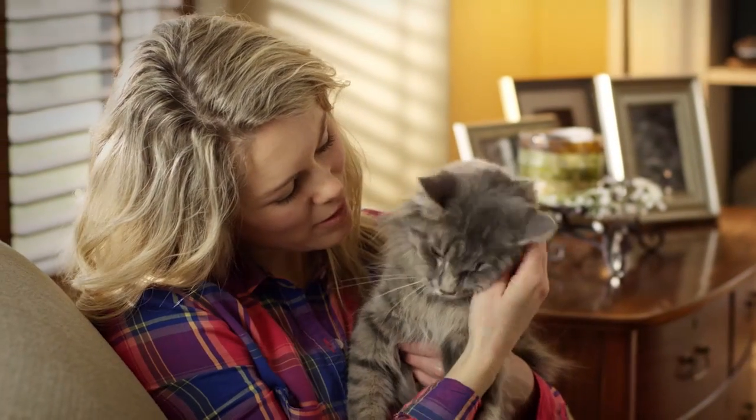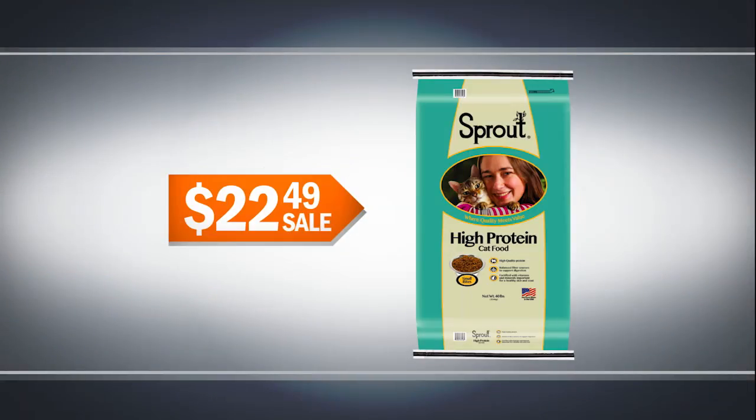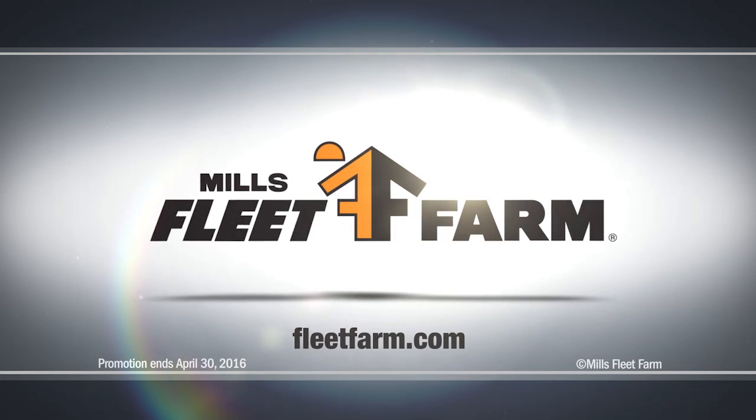And love your cats inside and out. A big bag of Sprout high-protein cat food is only $22.49 at Mills Fleet Farm. We love it!